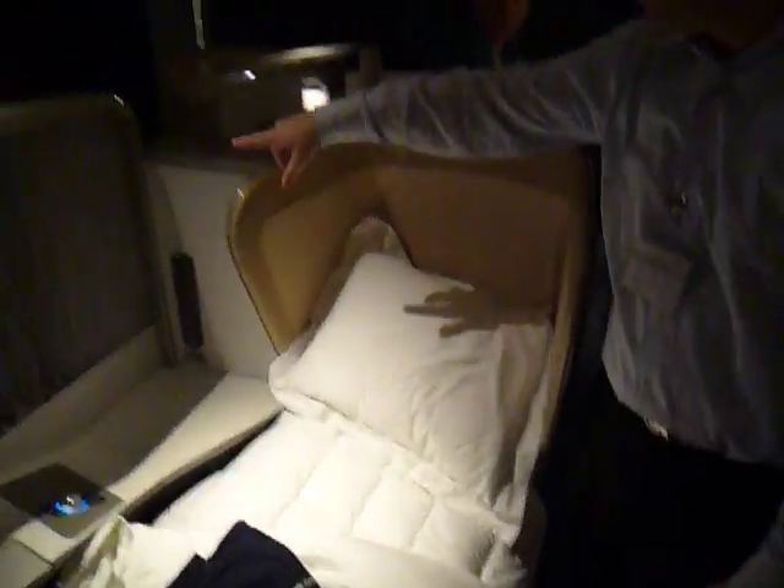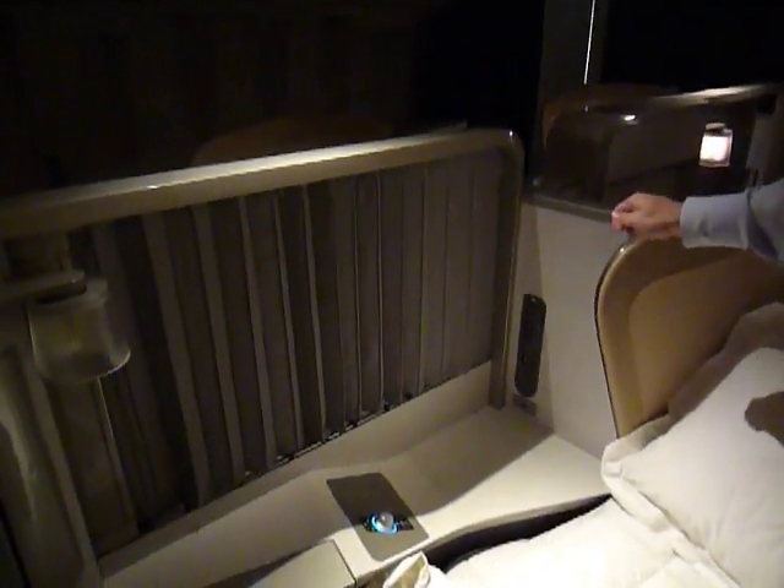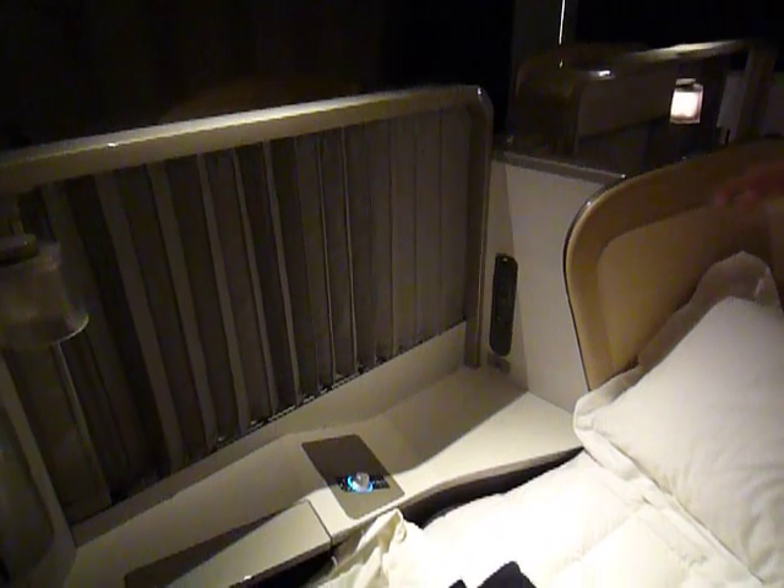With the center ones here they have a manual screen, so if you are traveling with someone else you can sit right next to them — you're not completely isolated.